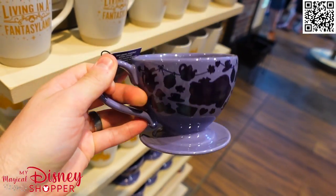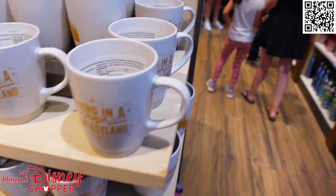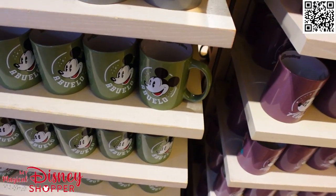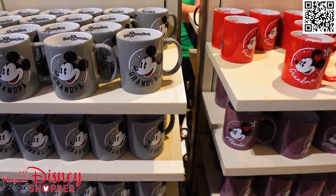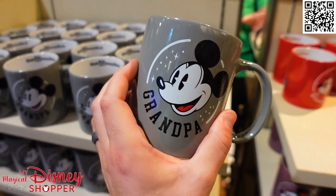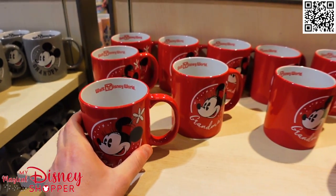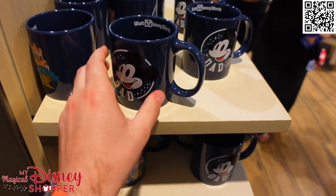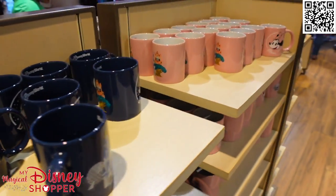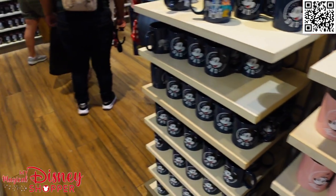I also love the color changing mug — so when hot liquids go into it you get to see the colors magically revealed. Those are $19.99 featuring Alice and the Mad Hatter and various characters from Alice in Wonderland. Now they've also got a bunch of Grandpa, Grandma, Abuelo, and Abuela mugs as well, so you can get your mug for your favorite grandparent. They have mom and dad mugs too. On one side it'll say the name, and on the other side they have the park icons. All of those are $14.99.